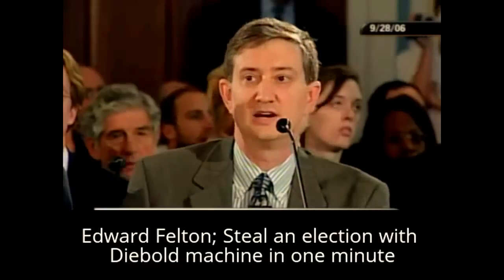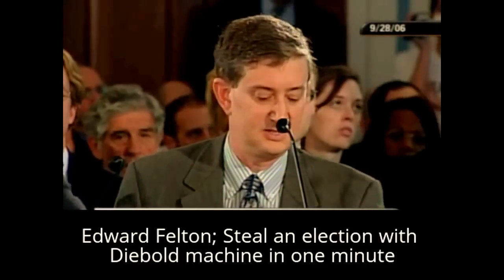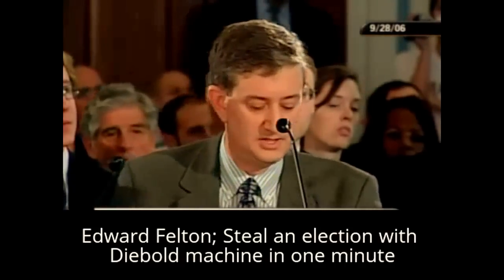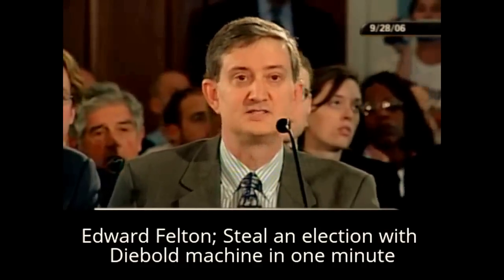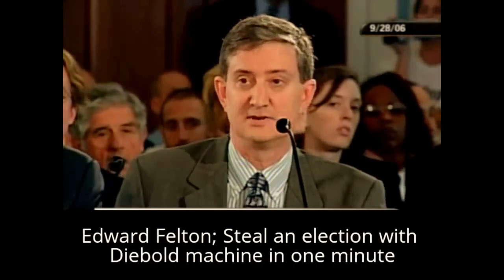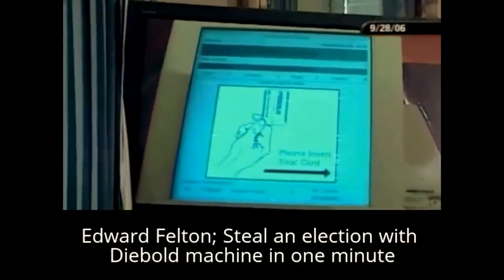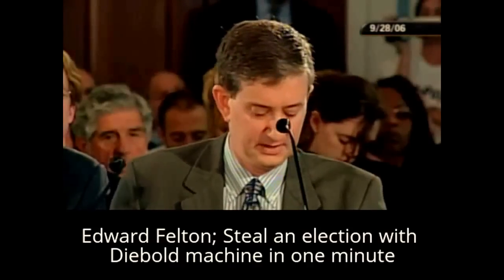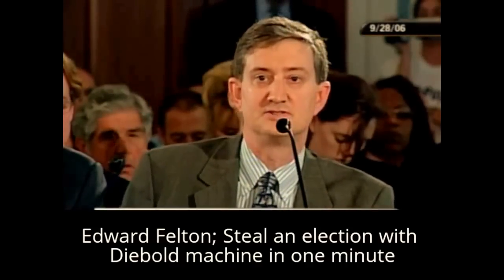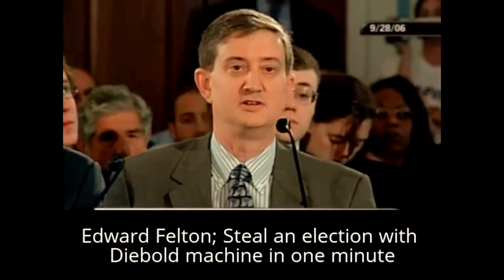Two weeks ago, my colleagues Ari Feldman and Alex Halderman and I released a detailed security analysis of this machine, the Diebold AccuVote TS, which is used in Maryland, Georgia, and elsewhere. My written testimony summarizes the findings of our study. One main finding is that the machines are susceptible to computer viruses that spread from machine to machine and silently transfer votes from one candidate to another. Such a virus requires moderate computer programming skills to construct, and launching it requires access to a single voting machine for as little as one minute.